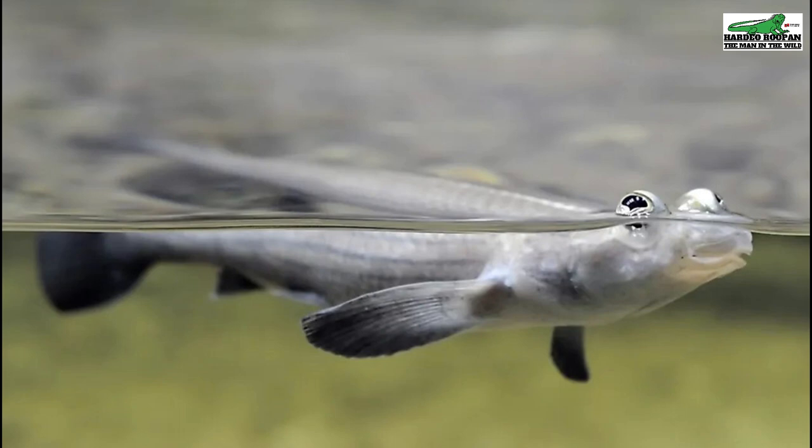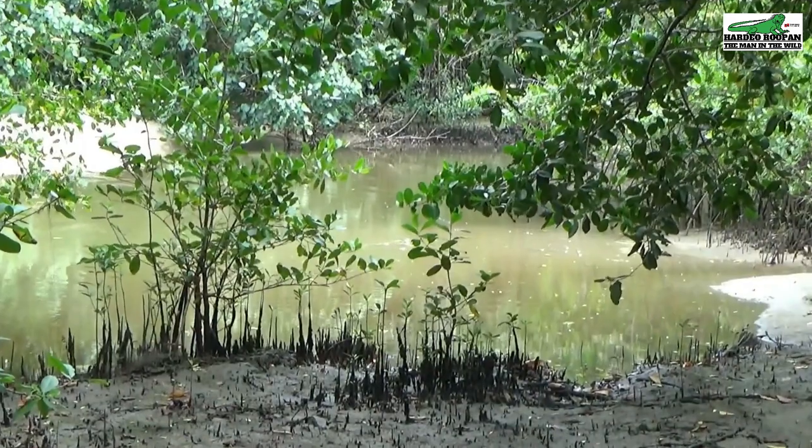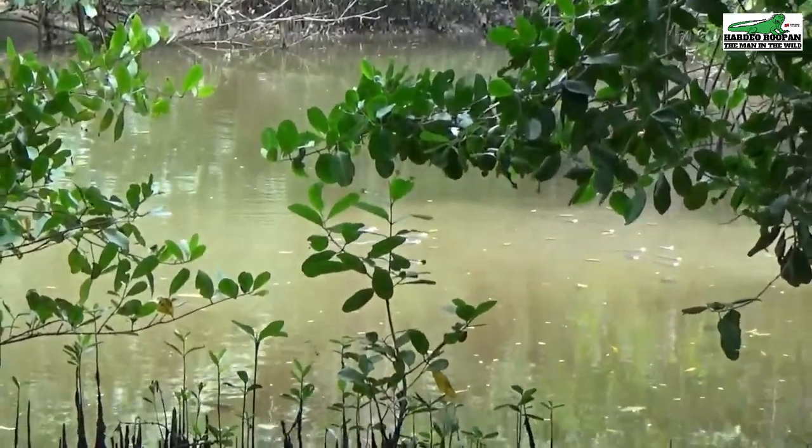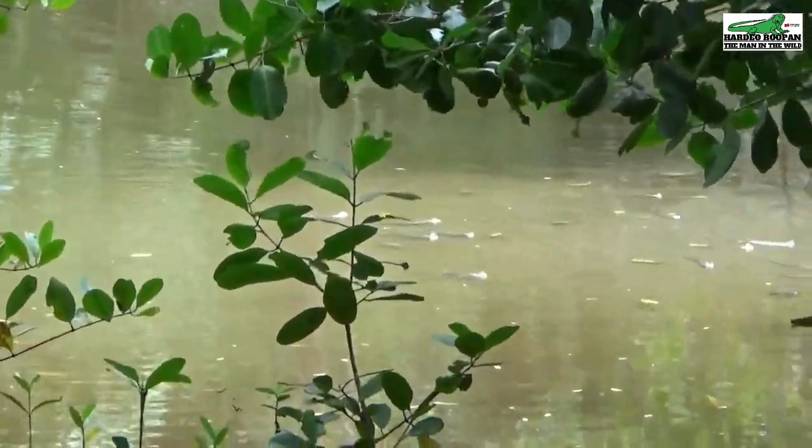Trinidad is home to some amazing creatures. Join me as we explore some of these. The anablips, or four-eyed fish as they are more commonly called, is a resident of Clifton Hill Beach in Point Fortin.